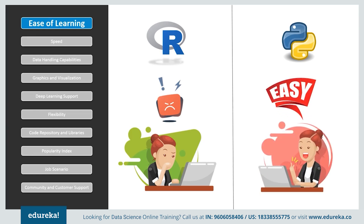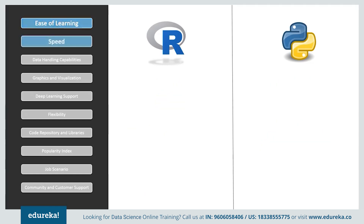Python, on the other hand, emphasizes productivity and code readability, which makes it one of the simplest programming languages. It is a preferable language for beginners as well as experienced developers due to its ease of learning and understandability.